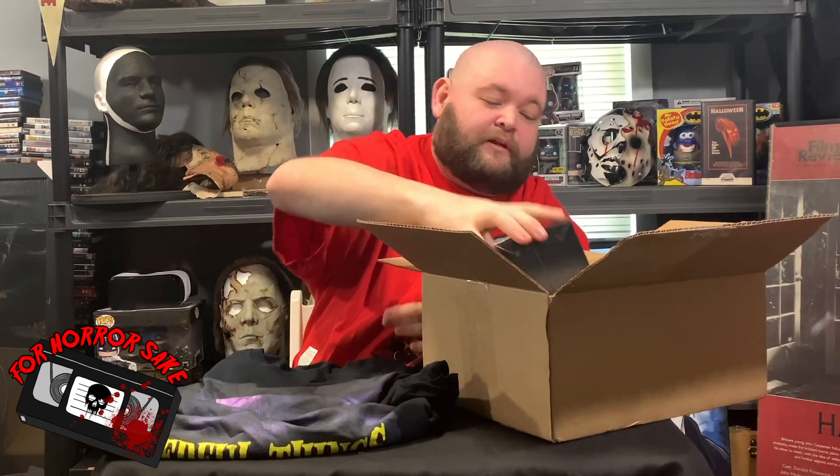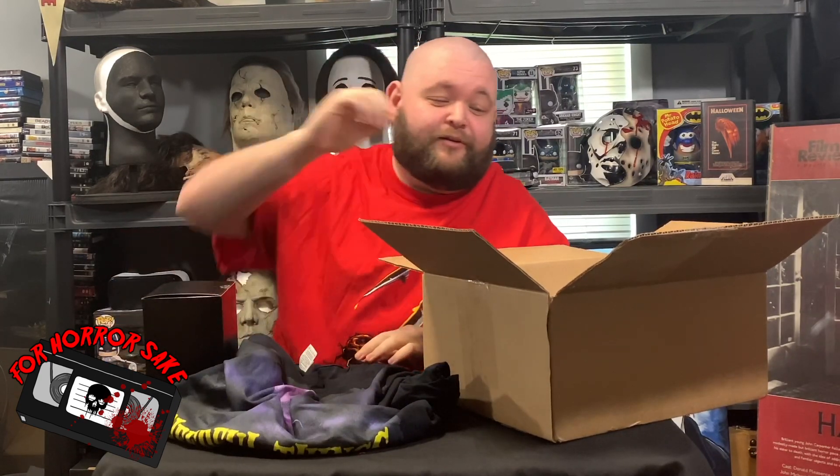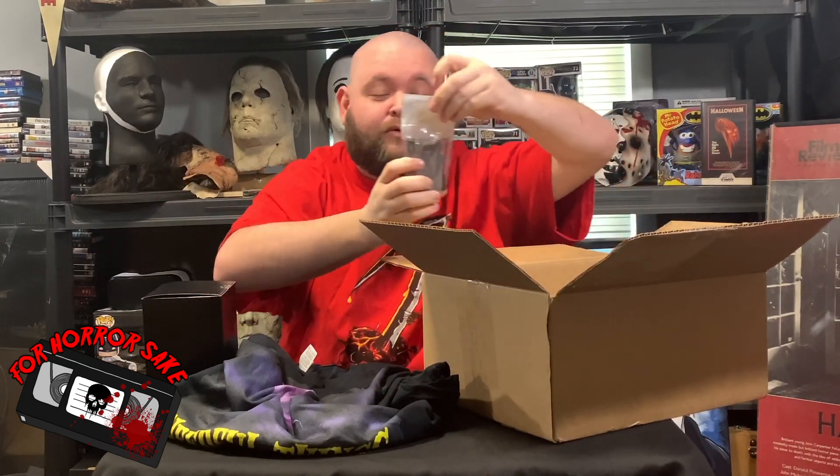Next up, looks like we have the bust. He does two different boxes — you can either get the one that has the bust or the one that has the wall hanger. I always go bust because I love the way he does it. Everything is custom designed, hand-painted and primed, and they look amazing. I always like to save the bust for last because they're the greatest.